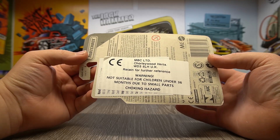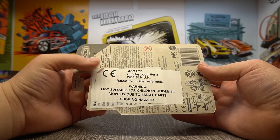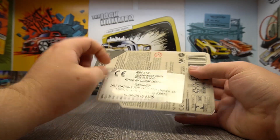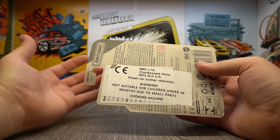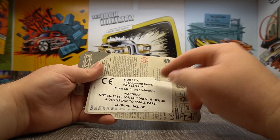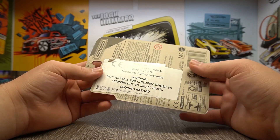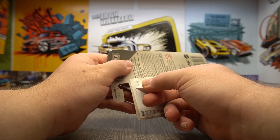On the back here we have some stickers, and we have NBC Limited Chorley Wood Hertz. I think it's just the company that have imported these — somewhere up near London, I think. I searched up the company and it was some retail office business or something. I didn't look too hard into it. Maybe that's Matchbox Limited, but it's not, because NBC.